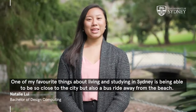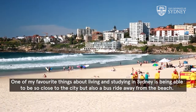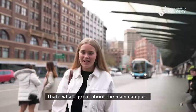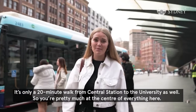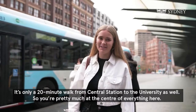One of my favourite things about living and studying in Sydney is being able to be so close to the city, but also a bus ride away from the beach. If you want a break from your studies, you can always go to the beach with your friends and have a chill time. The main campus is only a 10-minute bus ride from the centre of Sydney, and only a 20-minute walk from Central Station, so you're pretty much at the centre of everything here.